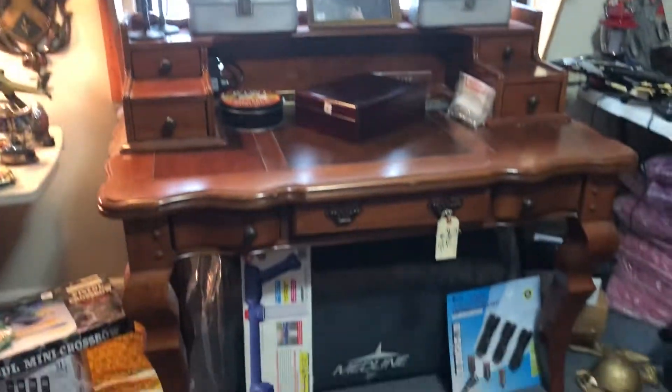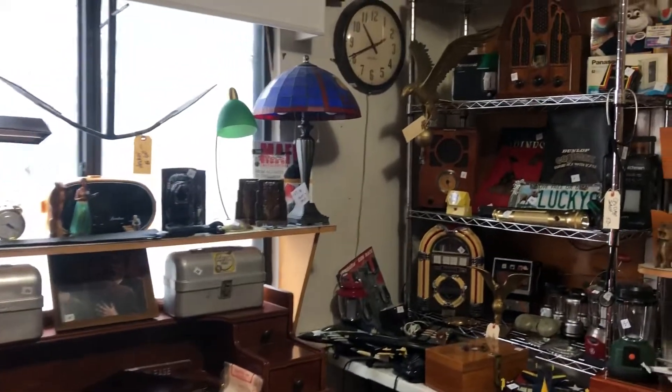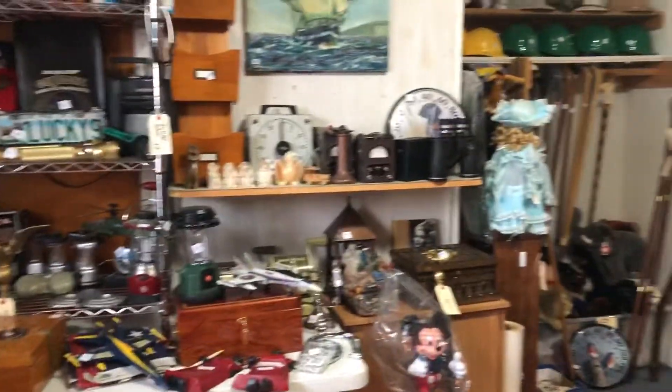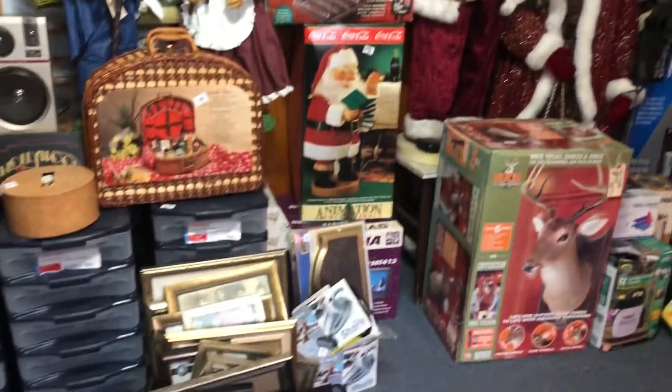There's lots of stuff here that would be great for Christmas gifts. All kinds of new-in-the-box items: telephones, Marilyn Monroe, Mickey Mouse phone. Santa's — the animated ones — Coca-Cola, two big giant ones, Santa and Mrs. Claus over here. We have a nice desk here.